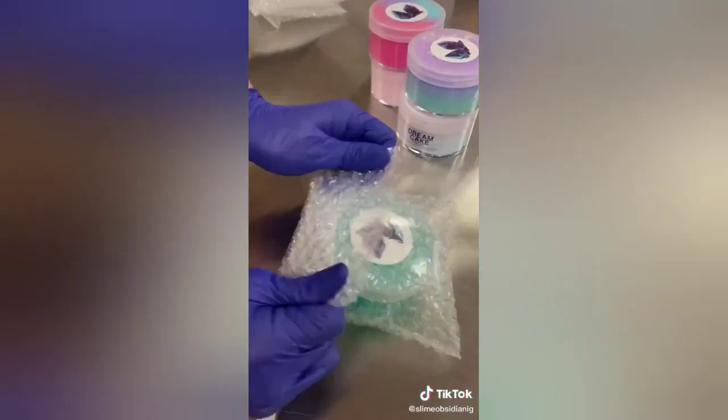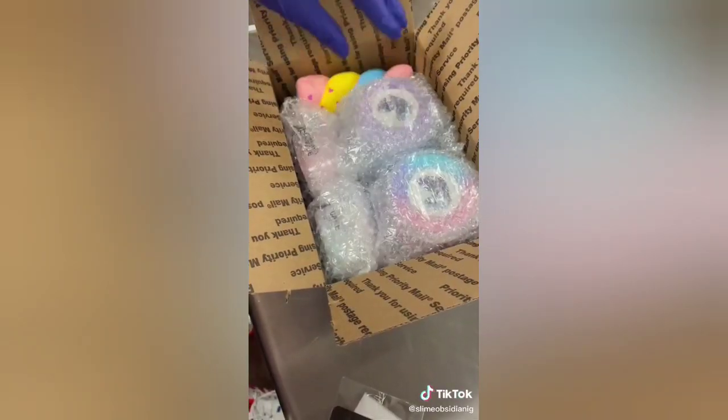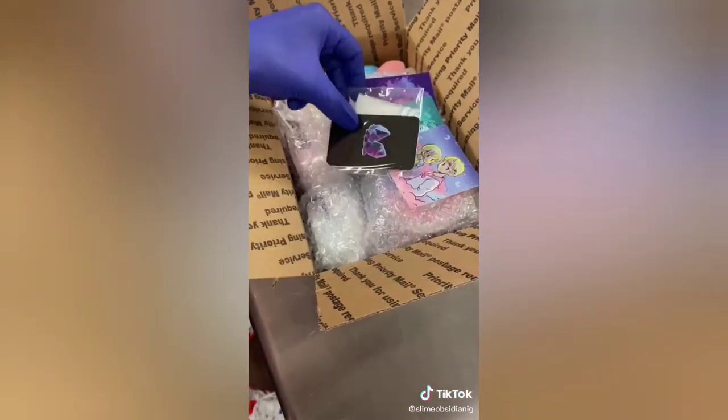We made up a box, bubble wrapped all the slimes, and packed them in. Then we threw in a squishy, some stickers, and an extra packet. Then we taped up the box, slapped on a label, and shipped it out. Like and follow for more.